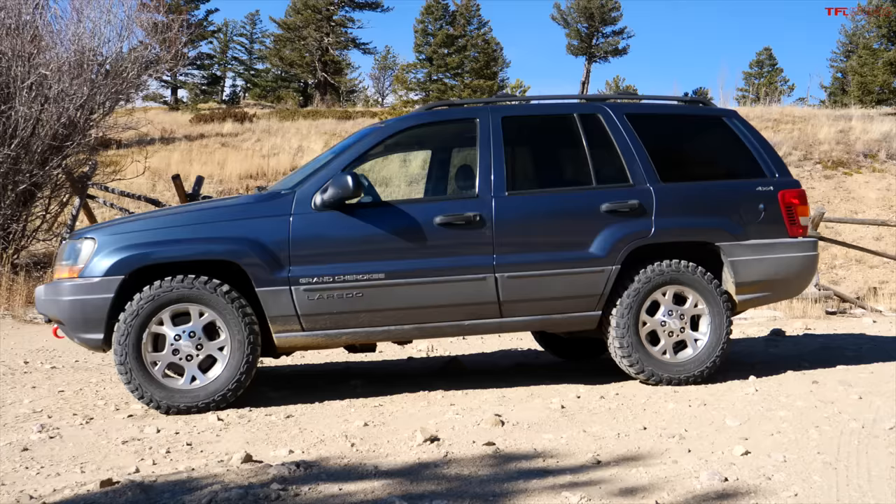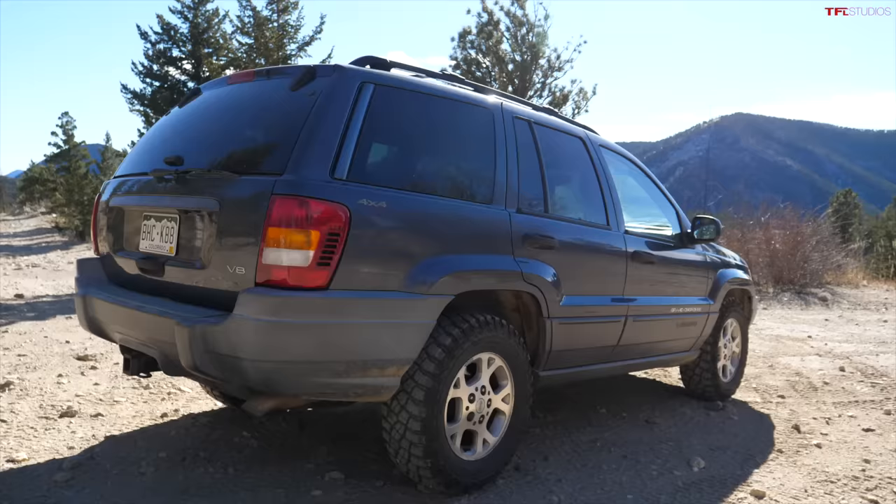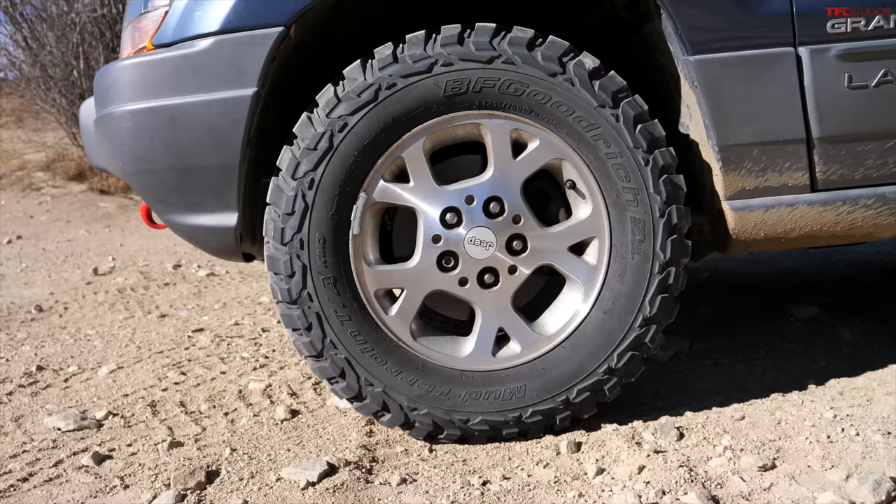My favorite feature on these old WJ Grand Cherokees: this was the last Grand Cherokee that had solid axles, just like a Wrangler, just like a Land Rover Defender from the 80s. The solid axles make these insanely good off-road — tons and tons of articulation, extremely rugged, very affordable to modify, and they just last a really long time. They're coil-sprung as well, so they ride really, really well.